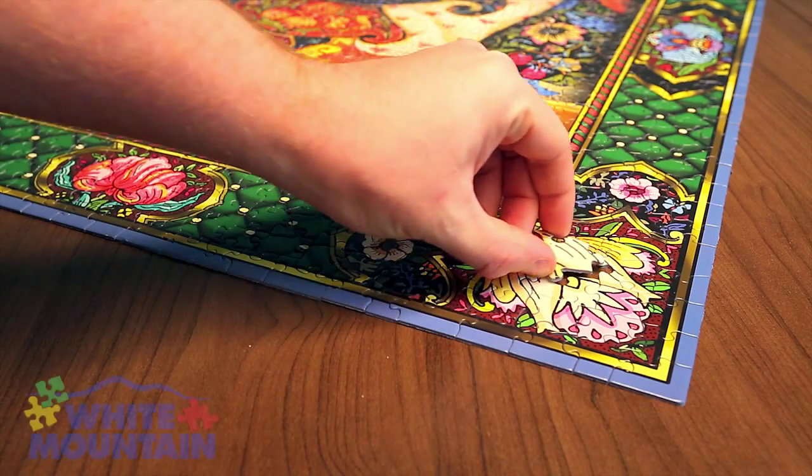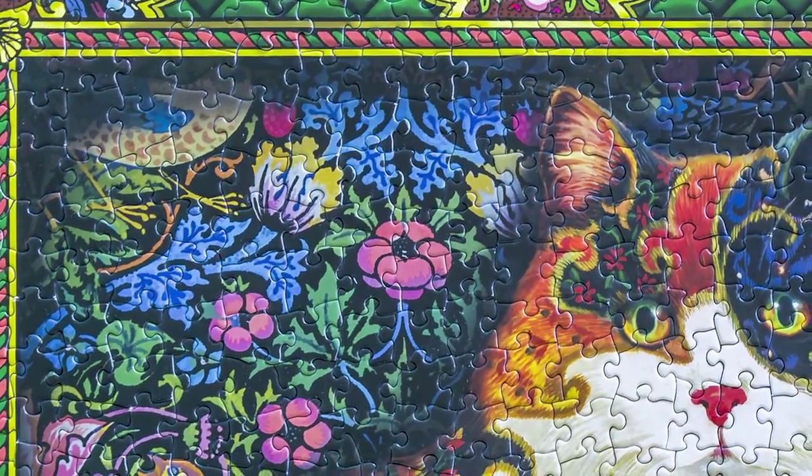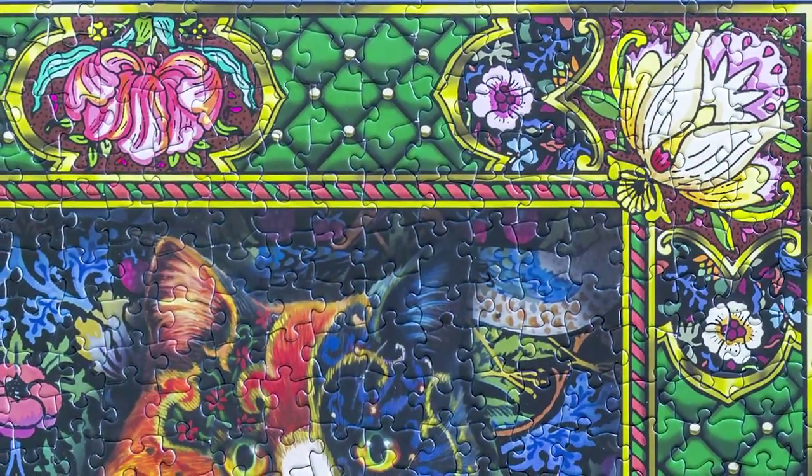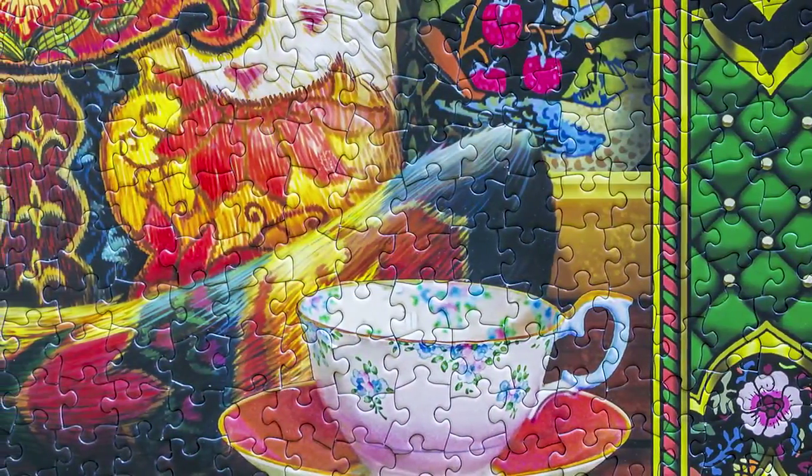Painted Cat from White Mountain Puzzles features a gorgeous cat with elegant markings. Artist Louis T. Johnson has given it the look of needlework or cloisonne, surrounded by a luxurious border.